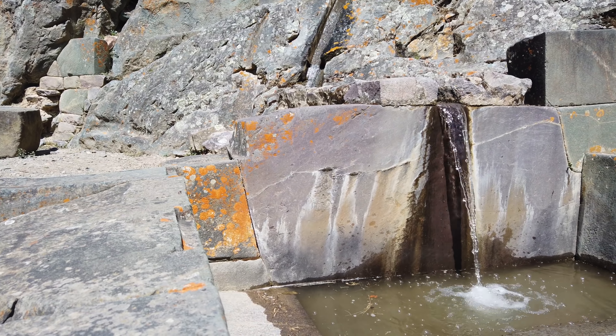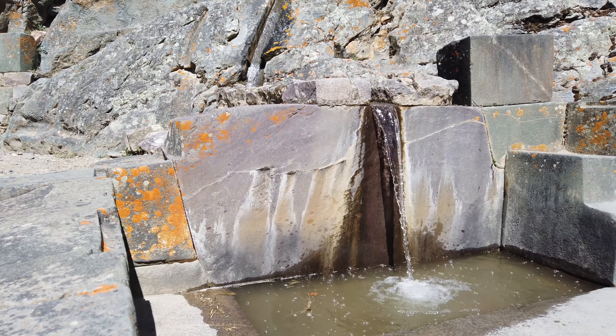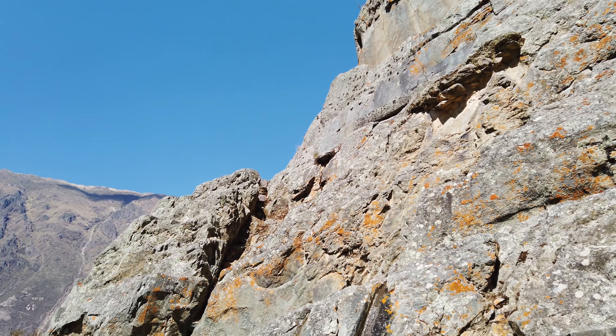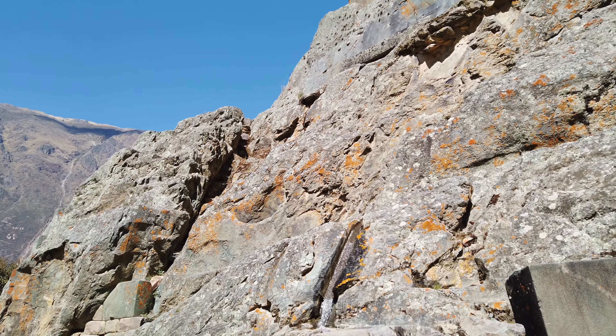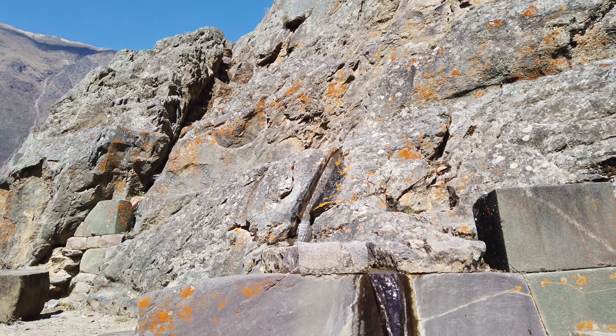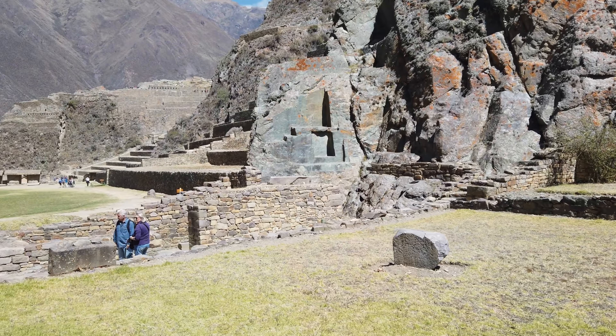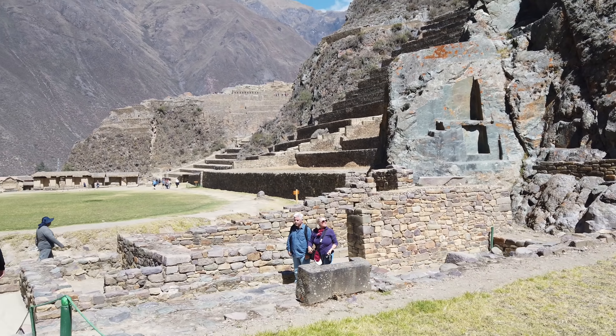Here the Inca again converted this megalithic structure into a fountain. You can see how someone cut into the stone — probably the Inca — and made the fountain form.